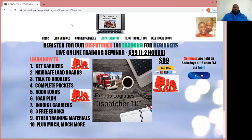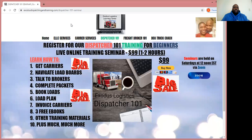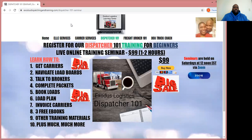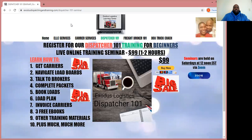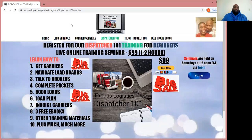So once again, two days left to register, and this is a sale. It's normally $149, but I took $50 off to pass the savings on to you. You learn the very basics of being an independent freight dispatcher, and then you take what you learn, establish your foundation, and grow from there.